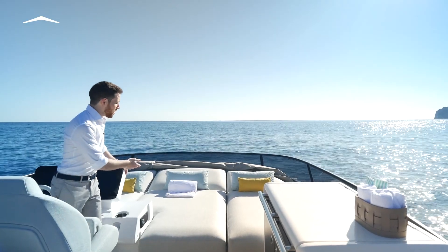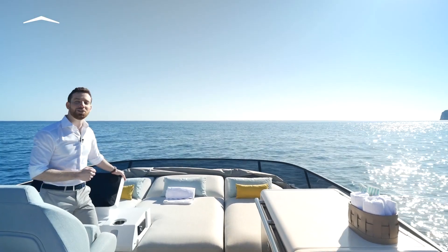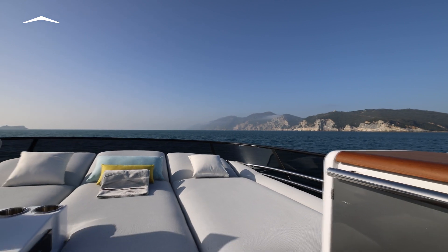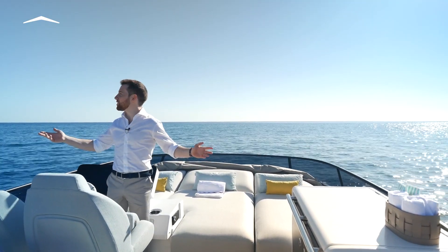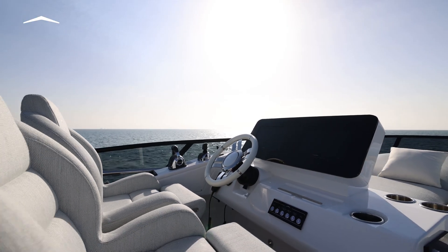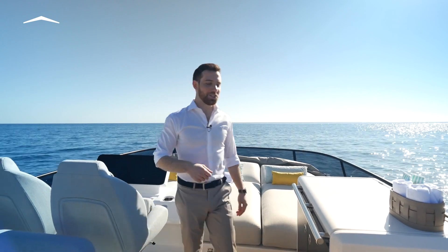All the way forward, we have a luxurious set of three sun pads with extra deep cushions. Each one has its own independent adjustable backrest. And they're all protected by the high-tinted windscreen, which blocks out glare and wind without compromising your beautiful 360-degree views. The pilot seat is dead center, surrounded by company, because the Azimut 53 was developed with owner-operators in mind.